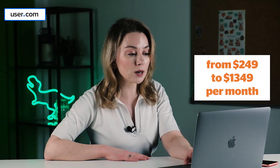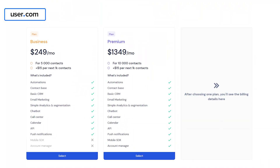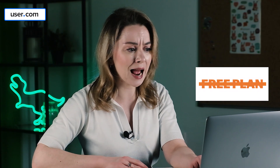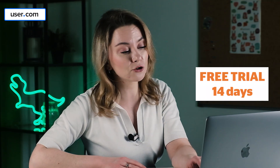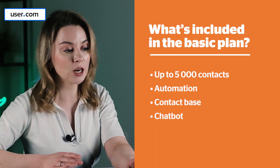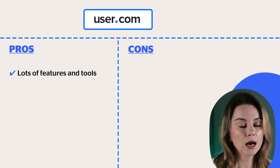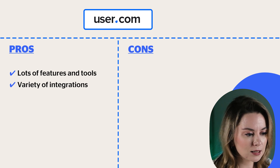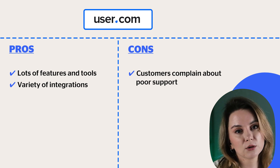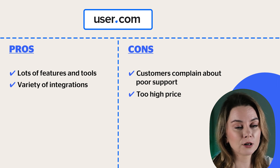The pricing starts from $249 per month up to more than a thousand. There are only two plans — business and premium — and the pricing depends on the number of contacts you collect on your website. The number of agents is unlimited, which is nice. There is no free plan, but you can enjoy a 14-day trial. The basic plan includes up to 5,000 contacts, automation, contact base, chatbot, APIs, simple analytics, basic CRM, knowledge base, and calendar integration. The pros are lots of features, tools, and variety of integrations. The cons: customers constantly complain about poor customer support, so you'll be solving issues yourself, and the pricing may be high for many companies.